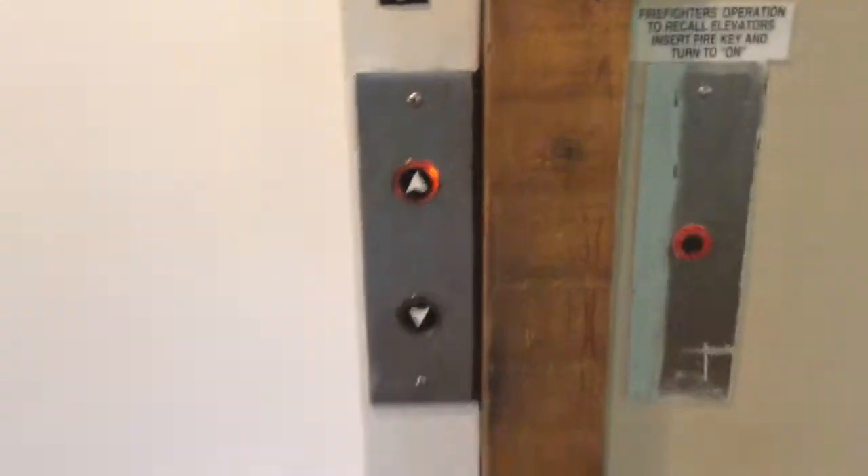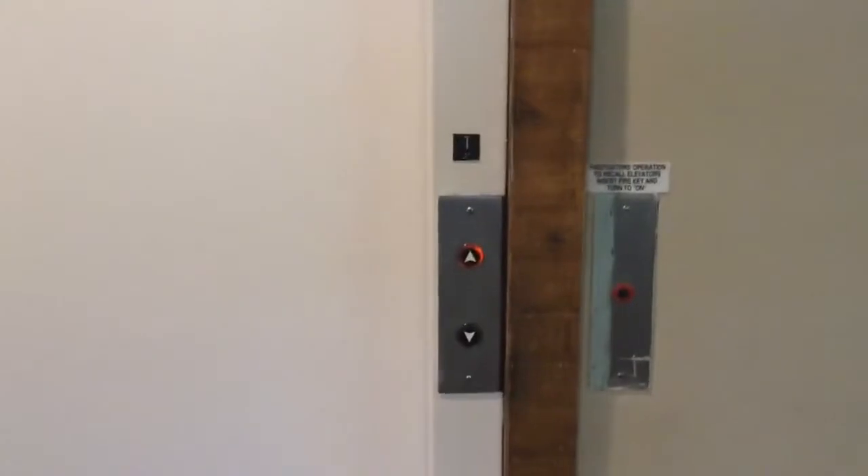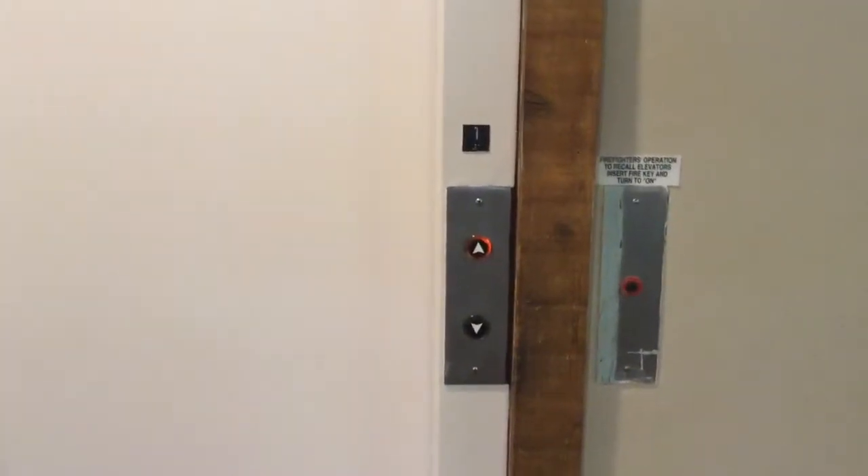Andrew, you're going to love this. Look at this elevator. The door goes when I push the button — I really like that.